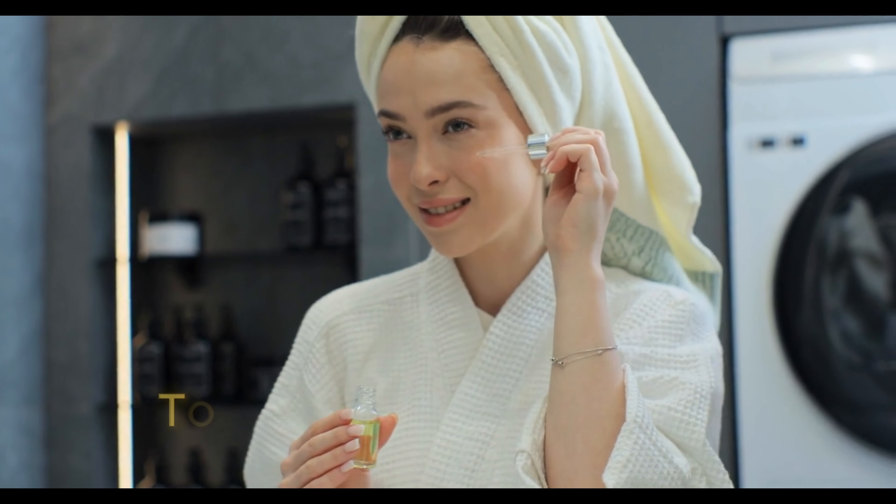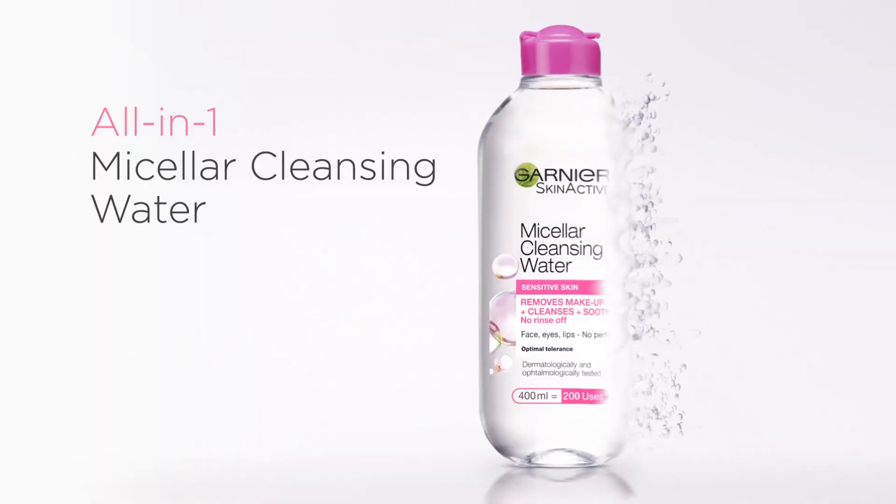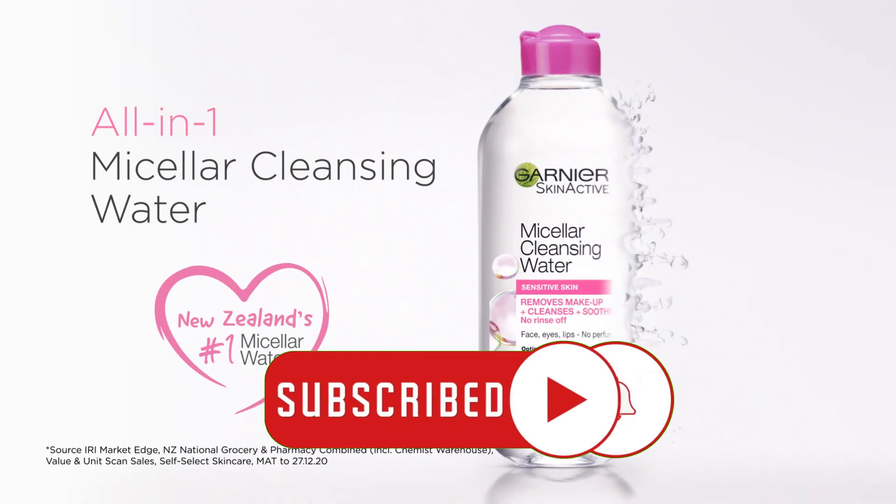You can also buy Waterproof Makeup Micellar and Hyaluronic Acid Micellar Water, which most people buy from Amazon, to elevate their skincare routine with Garnier Skin Active Micellar Water. What are you waiting for? Experience the difference for yourself. Click the link below to buy on Amazon.